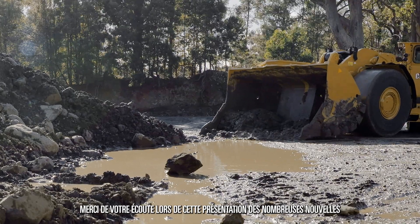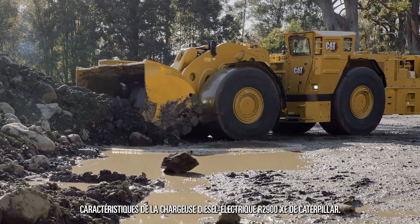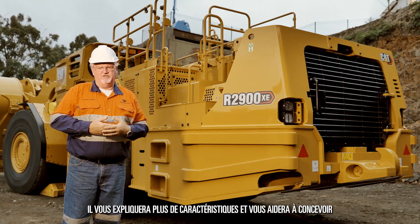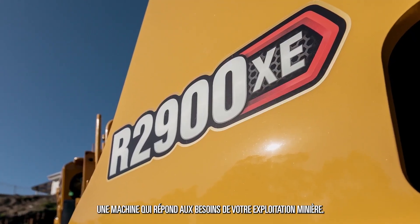Thank you for your attention as we've walked through the many features of the new R2900XE from Caterpillar. It's been my absolute pleasure — please contact your local dealer and they'll explain even more features and benefits to help you design the machine to suit your mine operating conditions. Thank you.